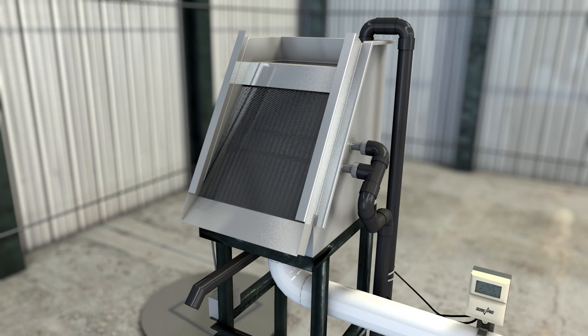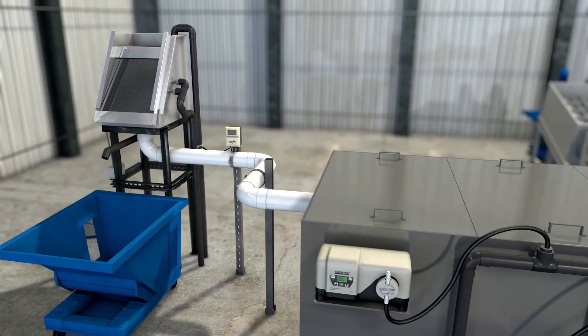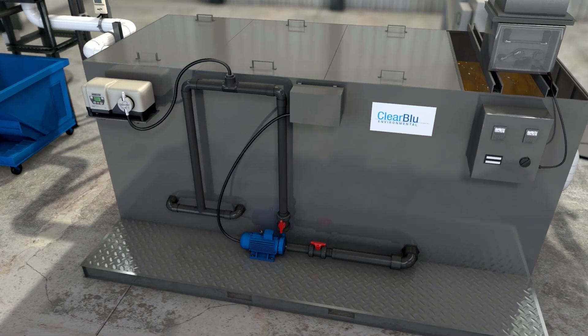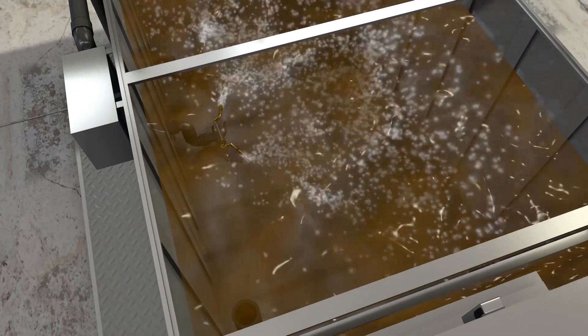Once screened, the water flows into a pH balancing system built by Clearblue. This automatic system senses the initial pH level and checks it against the system set parameters. With rapid mixing utilizing stainless steel adductor technology, these pH systems use 30% less chemical than normal pH adjusting systems.